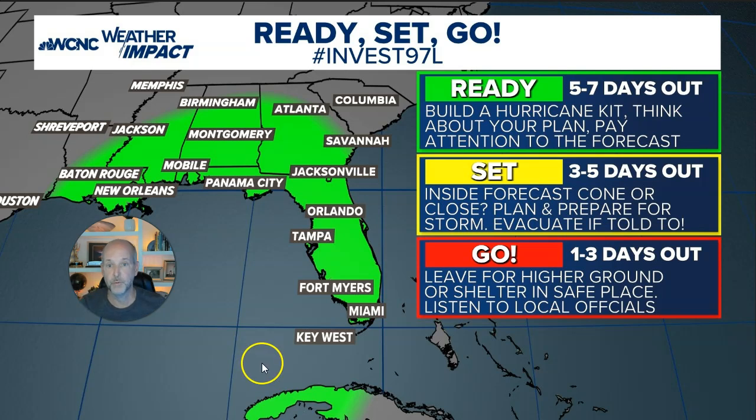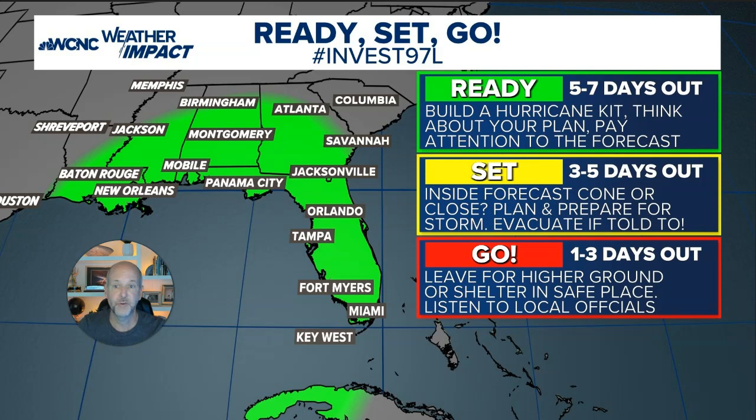I'm going to show you this graphic which I use a lot — I think it's the best way to approach this. If you're in the areas in green, you need to be in ready mode, which means build a hurricane kit, have a plan, and pay attention to the forecast multiple times a day. Every six to twelve hours we're getting new model guidance, and the hurricane hunters head out today. If you live in these areas, you know the drill — paying attention during hurricane season is part of the responsibility of living on the coast. Once the forecast cone is out, possibly as soon as tonight, you'll be in the set stage, which means you need to plan, prepare, and possibly evacuate.